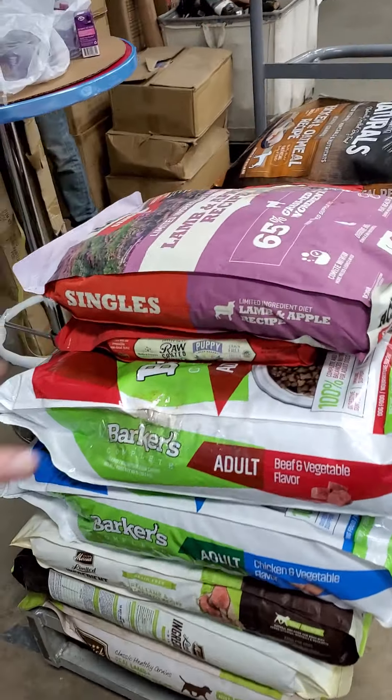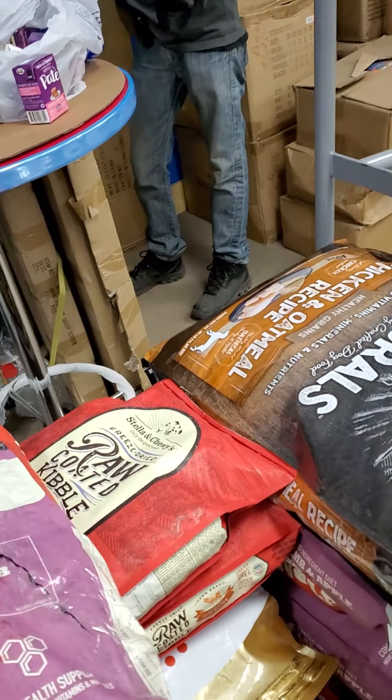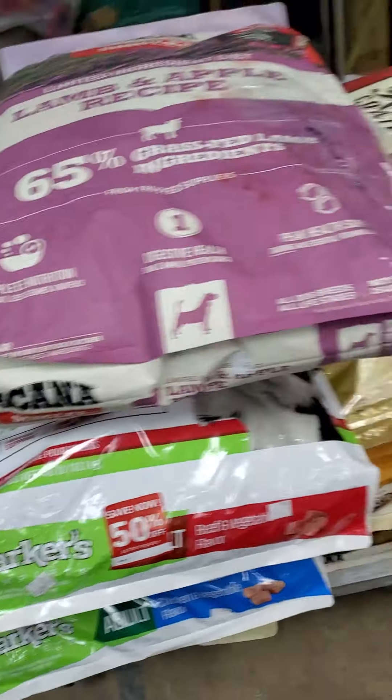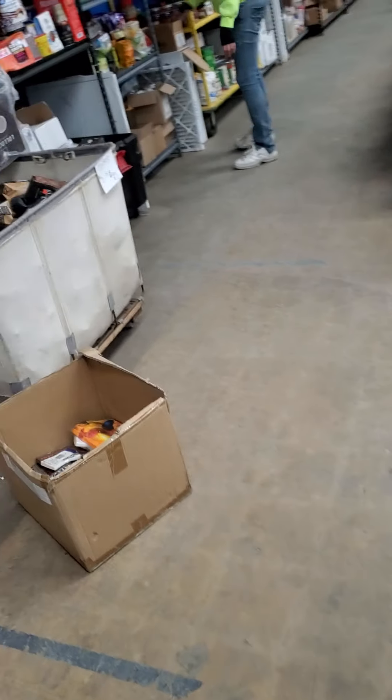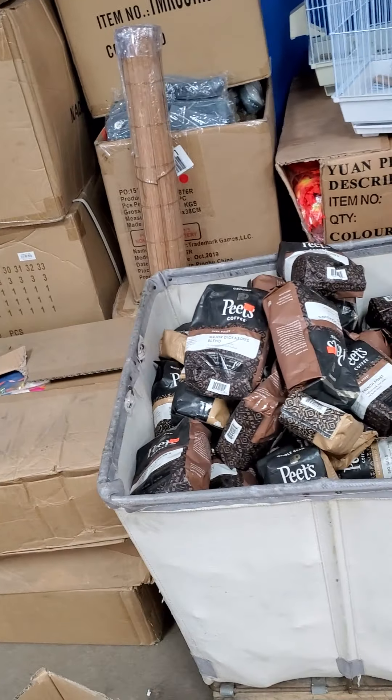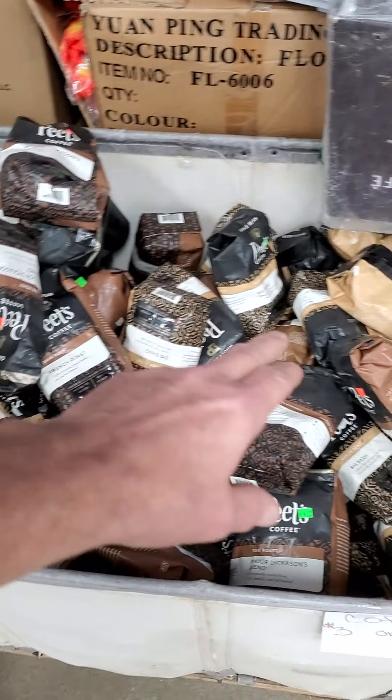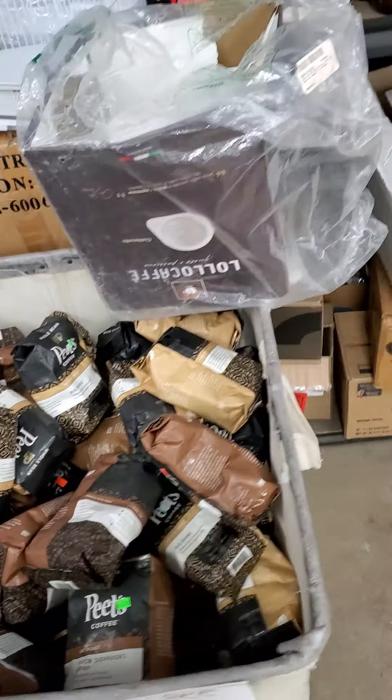Shovels are all ten dollars a piece. We've got some single bags of dog food — three dollars a bag, six for ten. Over here on your coffees we have teas at two dollars a piece, three for five.